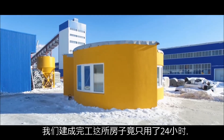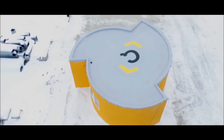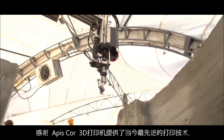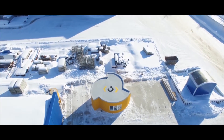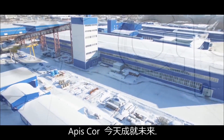This house was built in 24 hours. How? Thanks to modern technology, APIS Core 3D printing. APIS Core — building the future today.